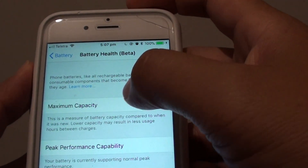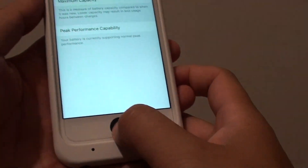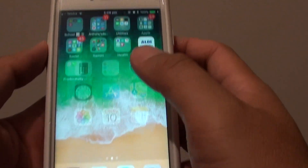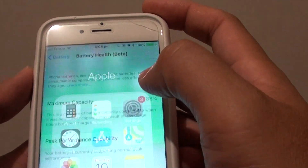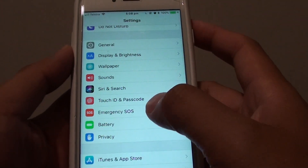How to view the battery health maximum capacity on the iPhone 6s. First, press the home key to go back to your home screen and go into Settings — tap on the Settings icon. In Settings, go down and tap on Battery.